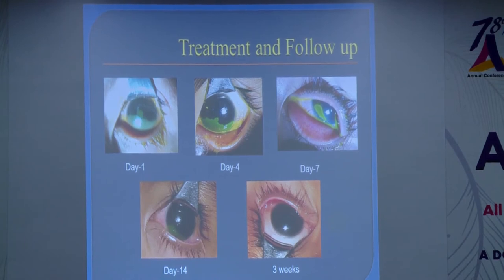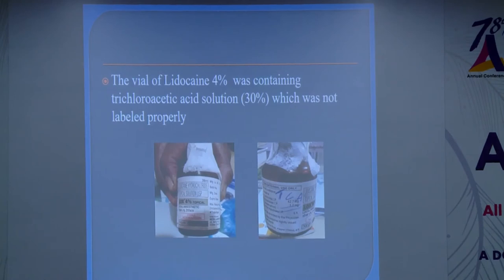The patient was referred immediately and treated conservatively, with good improvement. When we tried to find out the cause of the chemical burn, we found that the vial labelled as lidocaine 4% was not actually containing lidocaine — it was containing TCA 30%.